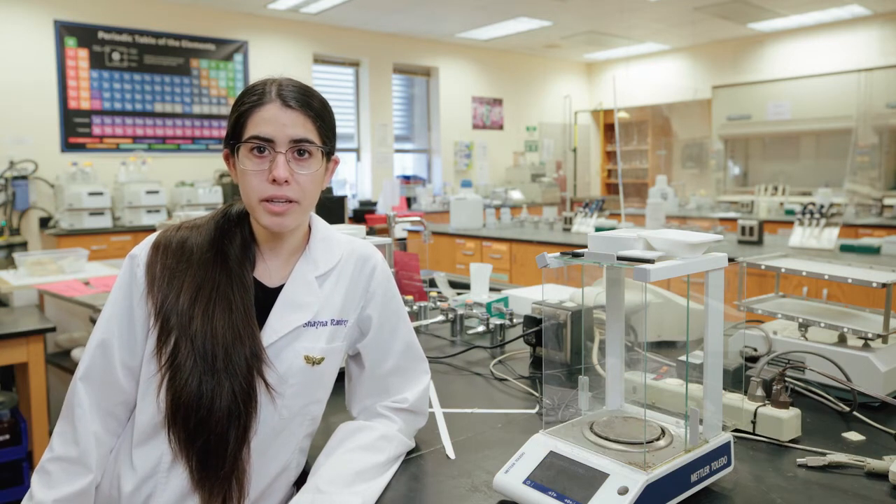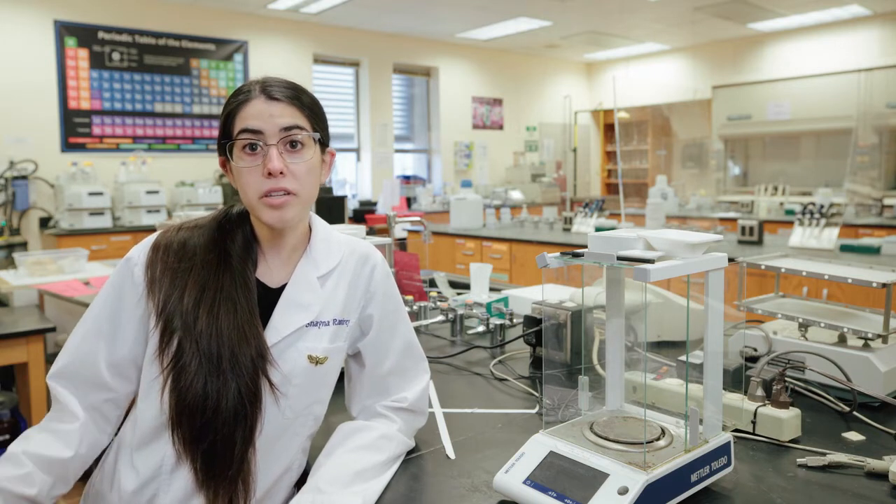At Bayer we have a bunch of labs. It can range from a regular Bio 110 laboratory, introductory biology, to human physio, animal physio, and chemistry labs.